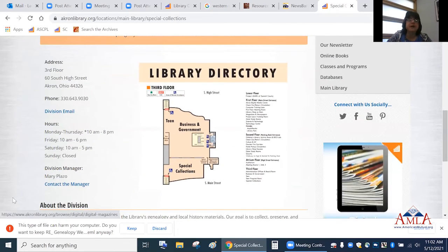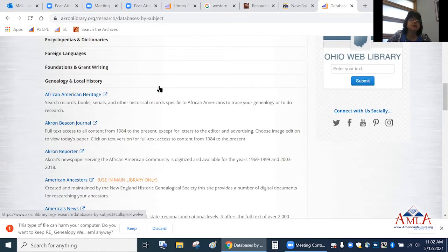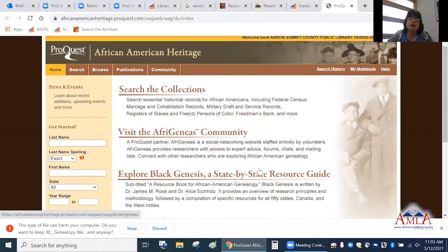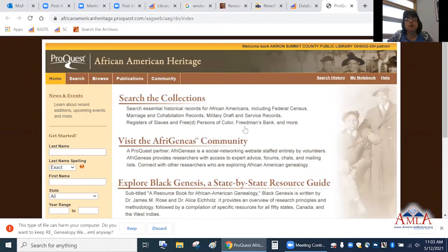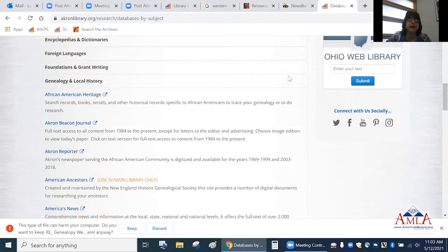Under genealogy and local history, this is where you can branch to most of our resources. For African American heritage, there's a database that may shed light on your African American ancestors. After the Civil War, the Freedmen's Bureau opened a bank for African Americans — they needed to learn how to get loans for businesses, that type of thing. A lot of this information is available here so you can try to go back and find some of your ancestors that way.